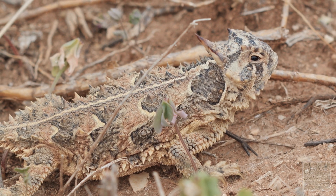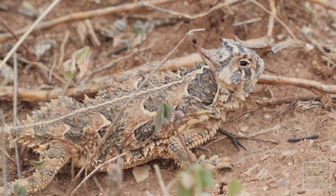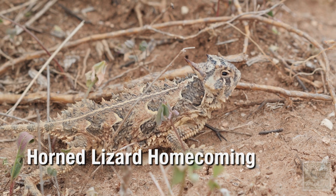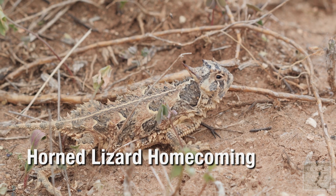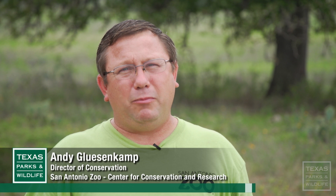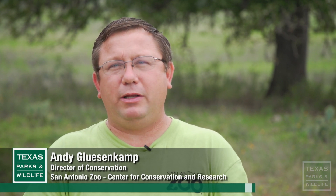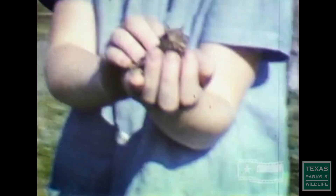It's definitely a conversation starter. If we're successful in this effort, we'll find horned lizards on the landscape. A lot of Texans my age or older have fond memories of horned lizards in abundance. People tell me about when they were children, they would play with them in their backyards or find them in the dirt lot in the neighborhood, and that they were just everywhere.